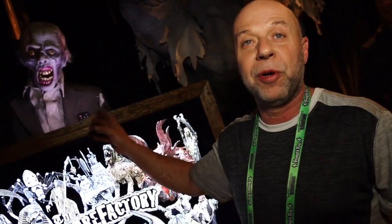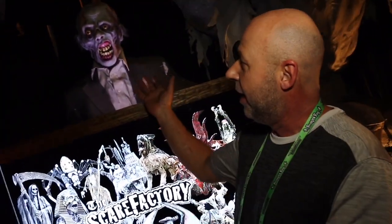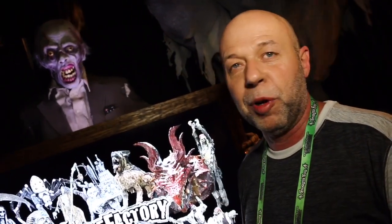It seems to be very popular with everybody coming up and seeing what they have to offer. I mean, look at it — it's just incredible. The movement's incredible. People are eating it up. It's awesome.